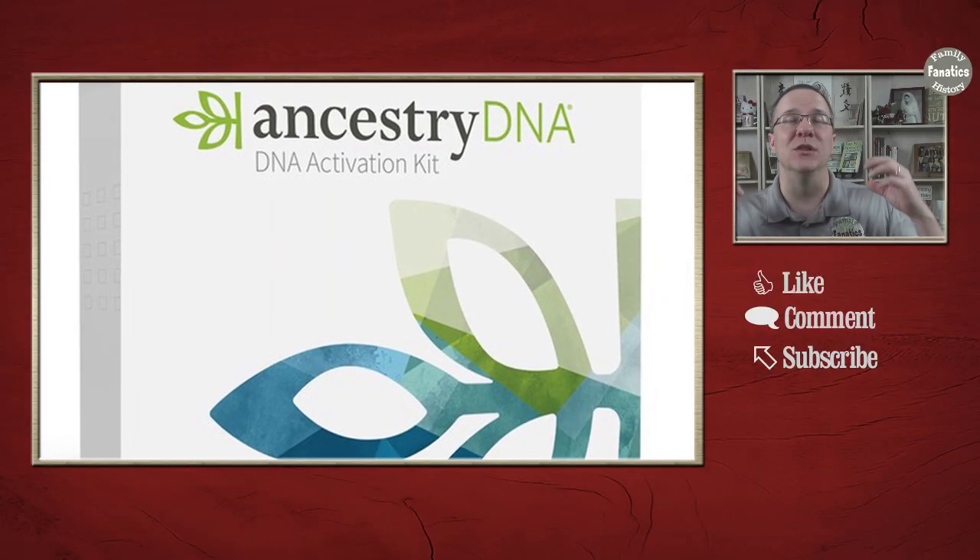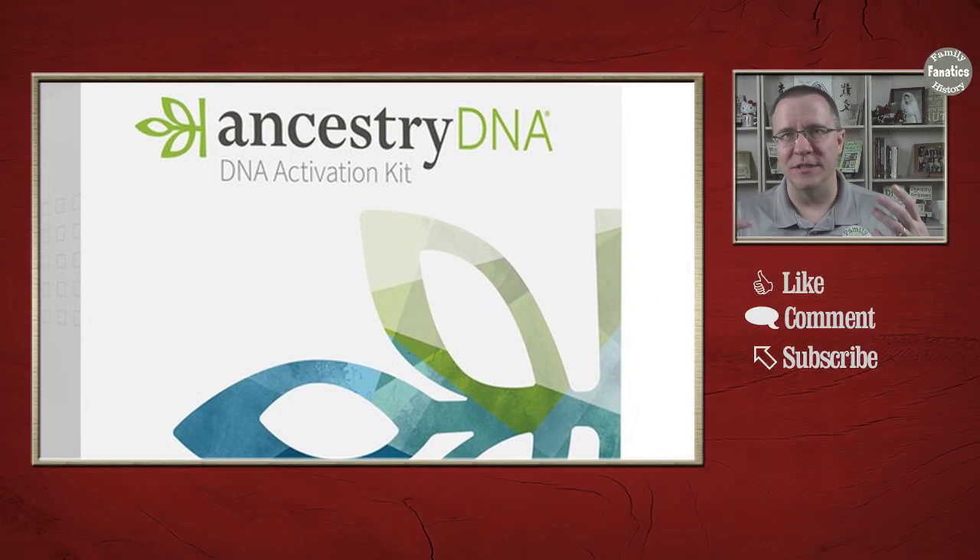DNA is amazing at identifying close relationships. I'm going to explain how DNA might be used to determine paternity and whether Ancestry DNA can be used for that. Ancestry DNA is the largest commercially available DNA database, costing about $49 to $99 to take a test and be in their database. One of the amazing things about DNA is that it can tell you about close relationships almost exactly, so we want to look at whether this test can tell you about your paternity.